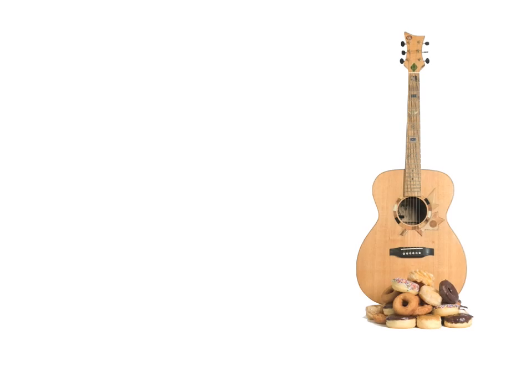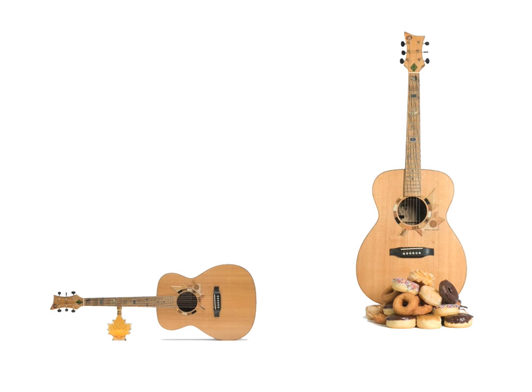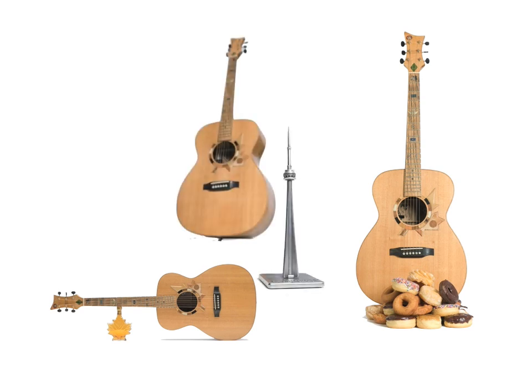For a long time, we've relied on a handful of icons to represent Canada in the world's imagination, and our own — the beaver, the loon, hockey, donuts, maple syrup, Lake Louise, the CN Tower, and Peggy's Cove.